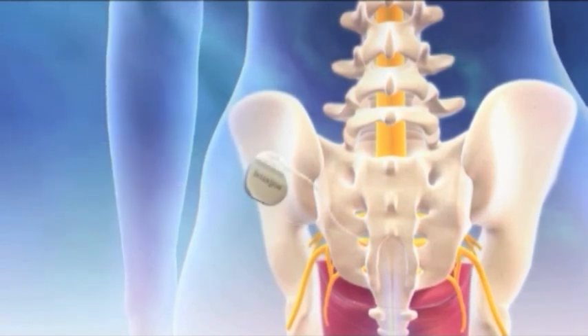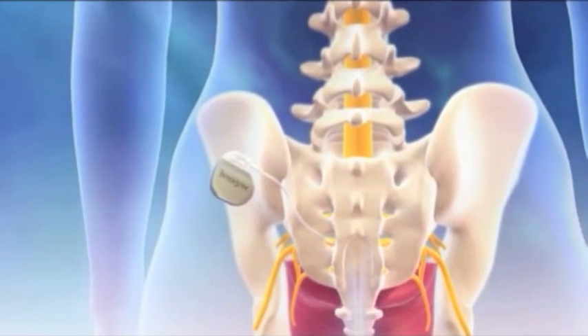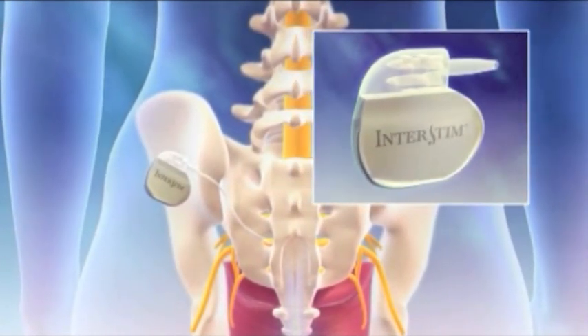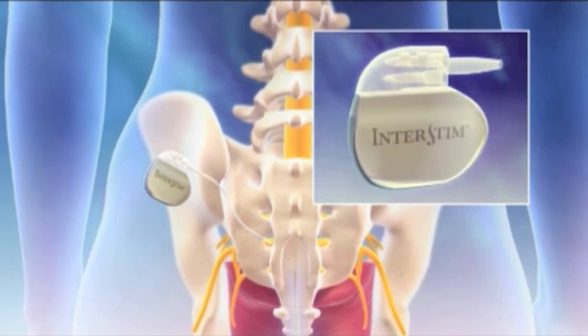If this test is a positive test, the patient can then go on to have a permanent implant placed, which is a similar but somewhat more involved procedure.